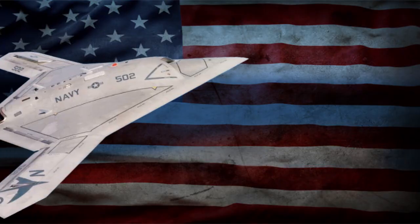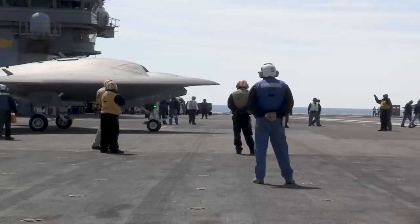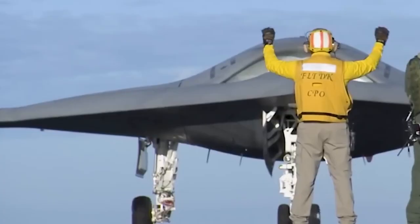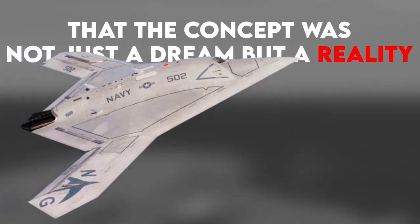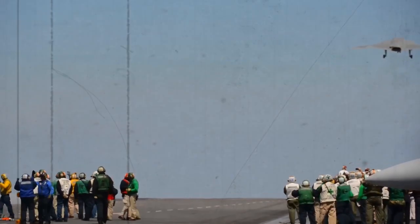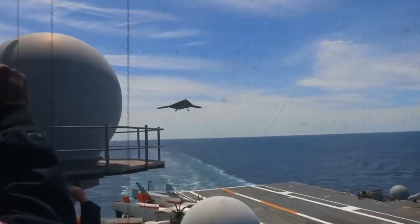In the early 2000s, the US Navy set out to make history by creating the first carrier-based unmanned aircraft. This journey began with the Pegasus Project, where they collaborated with partners to craft the remarkable Northrop Grumman X-47B, a drone as large as a strike fighter. As the 2010s unfolded, the X-47B underwent rigorous testing, proving that the concept was not just a dream, but a reality. The drone showcased its reliability, raising excitement among people who questioned whether this advanced technology was on the cutting edge or ahead of its time.